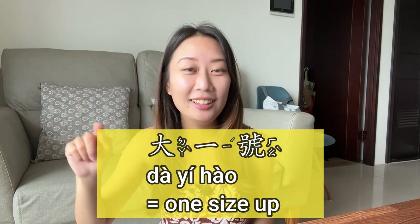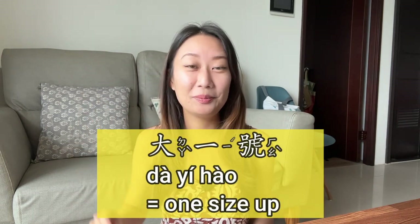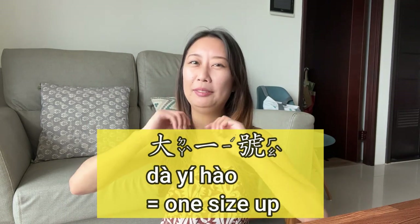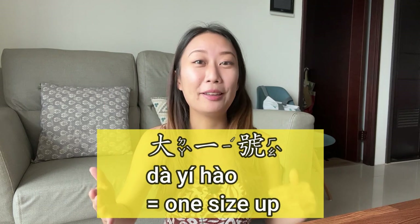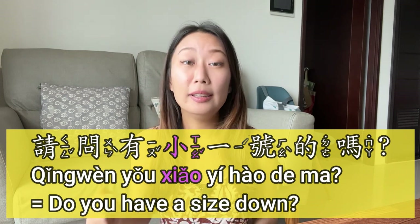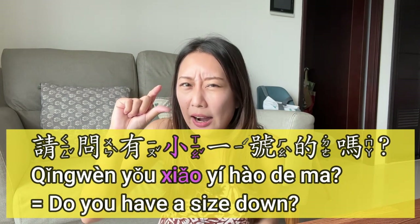If you're a very beginner and this sentence is too long, you can just say 大一号 (dà yī hào) — one size bigger. But this is very direct, so if you can, I prefer you to use the first full version.